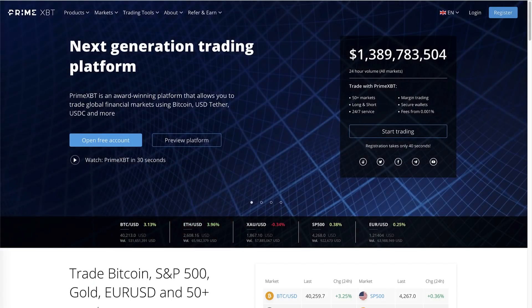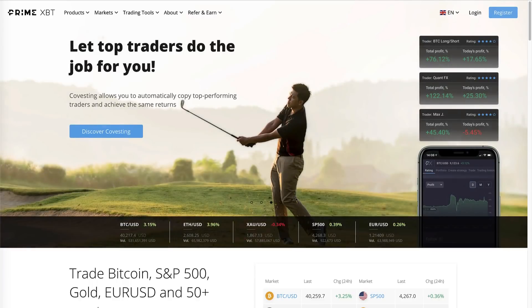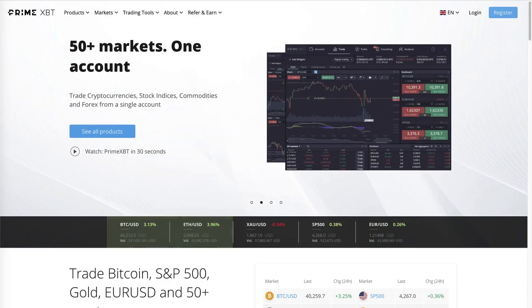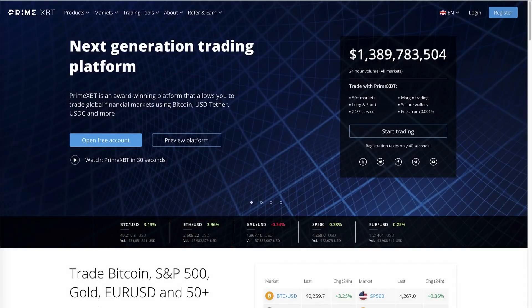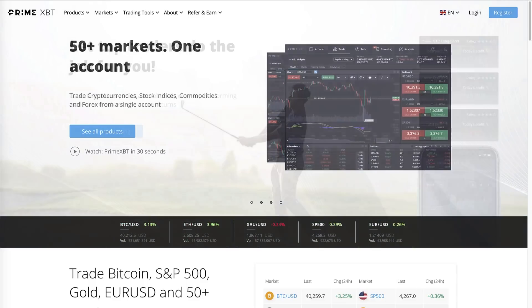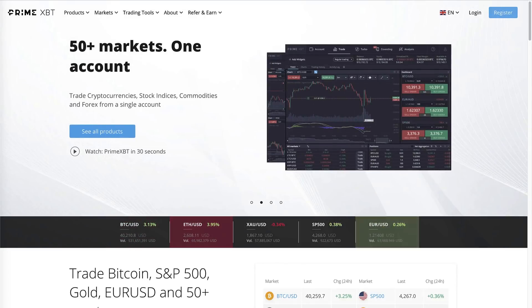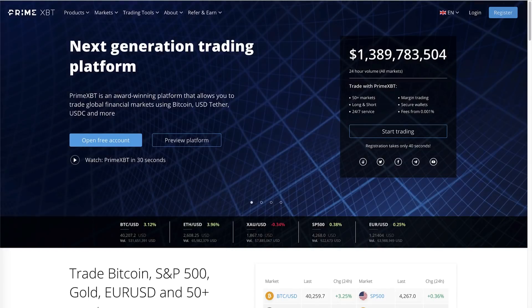Before we get into today's content, just a quick note about our sponsor PrimeXBT, who have sponsored the channel for the month. They call themselves a next generation trading platform that allows you to trade global financial markets using Bitcoin, USDT, USDC, and more. It's even possible to trade crypto, stock indices, commodities, and forex from just a single account. They were established in 2018 and currently serve clients in more than 150 different countries, providing top tier liquidity and a wide range of trading tools while maintaining security and a safe trading environment. You can create a free account — it's the first link in the description below. If you use the voucher code DIGGIE50, you also get a deposit bonus. All the details are in the terms and conditions below.